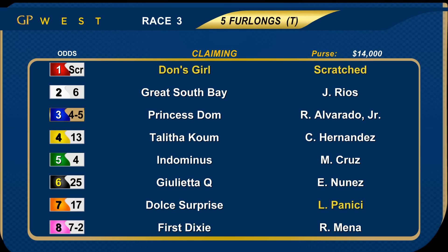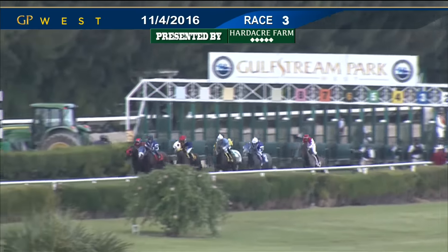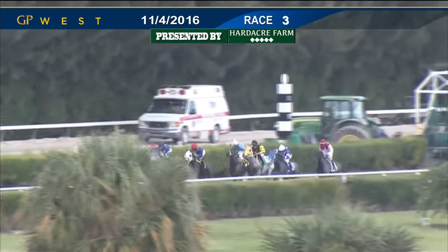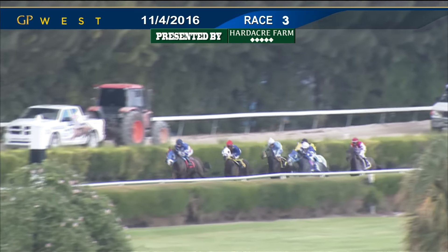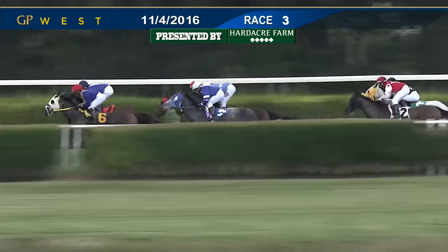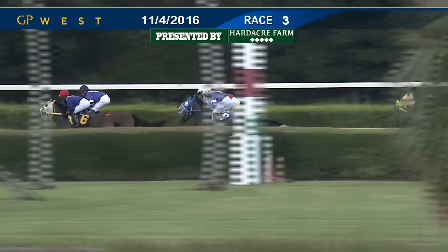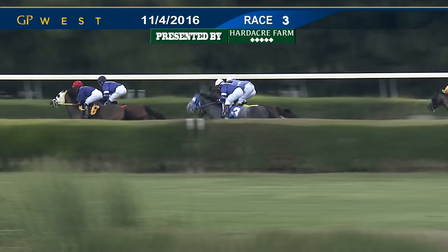Back now for the third race — five furlongs over the turf. Claimers in for a price tag of $8,000. Scratch number one, Don's Girl. Rider change on seven, Dulce Surprise to Luca Panici. The favorite was number three, Princess Dom. And they're off. From the outside, Julieta Q, Dulce Surprise, Breakwell. First Dixie in the third position. Moving up at the rail is Princess Dom. In between those runners is Talitha Coombe, second to last right now is Indominance, and the trailer Great South Bay, as they move towards the far turn.